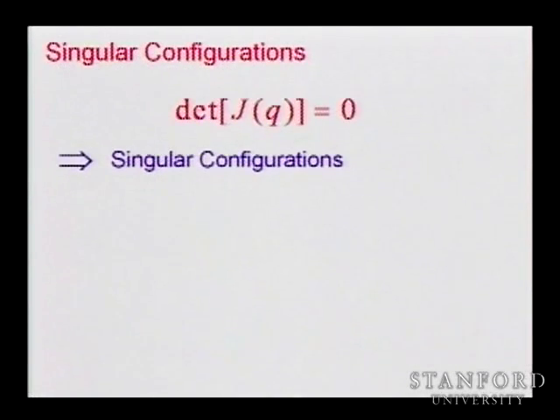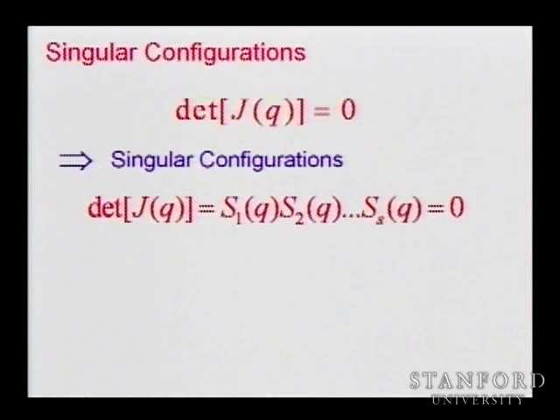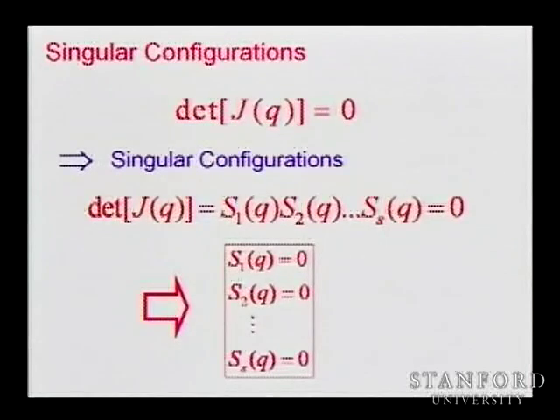Once we set the determinant of the Jacobian to zero, we immediately see the singular configurations. The determinant will come up as a product of expressions S1, S2, S3, etc. Each of those expressions, when it vanishes, makes the determinant equal to zero. So if you have multiple singularities, you just set each of those expressions to zero and get your singularity.